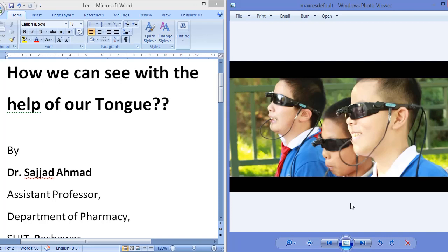There is a part in the brain that is called the visual cortex, which is responsible for seeing anything, for seeing any object. I am going to show you some research articles and some news regarding vision with the help of our tongue.